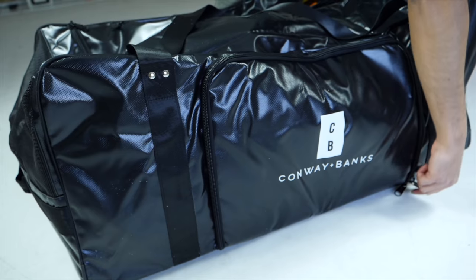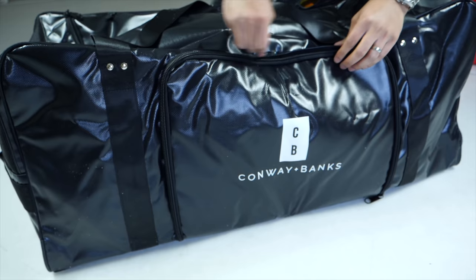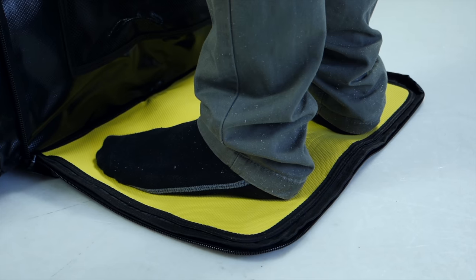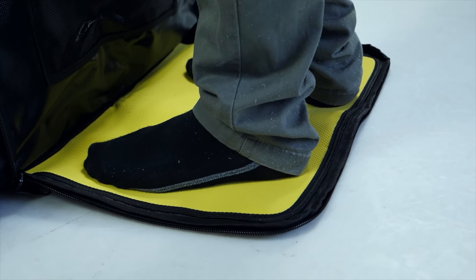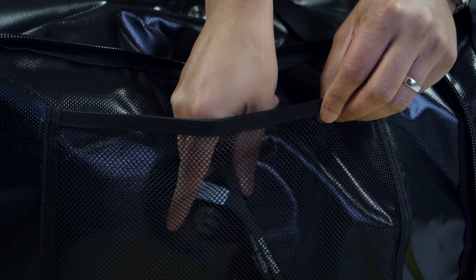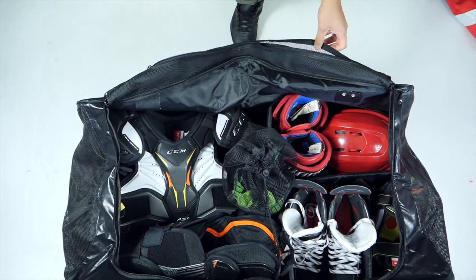On the front side of the bag where the Conway and Banks logo is present, there's a zip that looks like additional storage — and you can definitely use it for that — but if you unzip the entire section, a foot mat drops out. Unlike most bags, the Conway and Banks foot mat is attached at the base of the bag. You can unzip three corners of it and it drops out onto the floor for you to get changed in a wet locker room without your clean dry socks getting wet. Inside the foot mat section there's also one additional storage mesh pouch for tape, scissors, screwdrivers, and other essentials you bring to the rink.